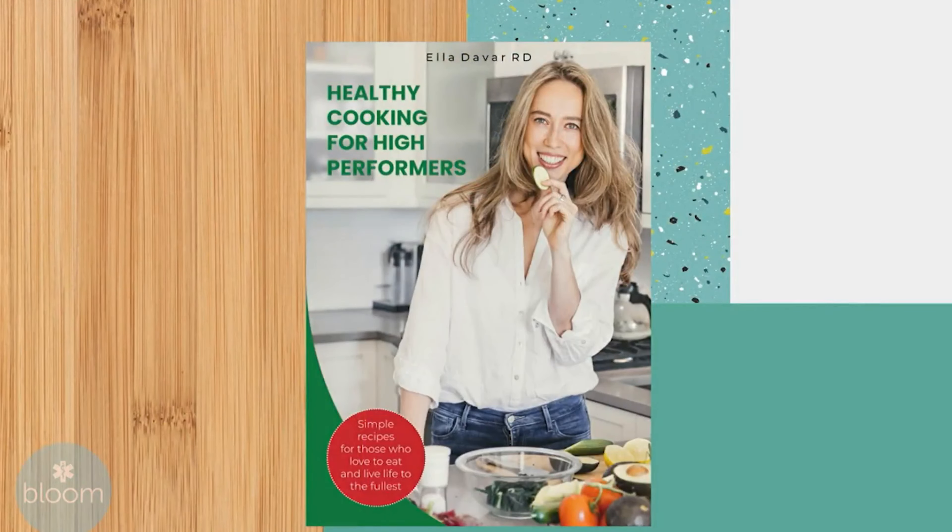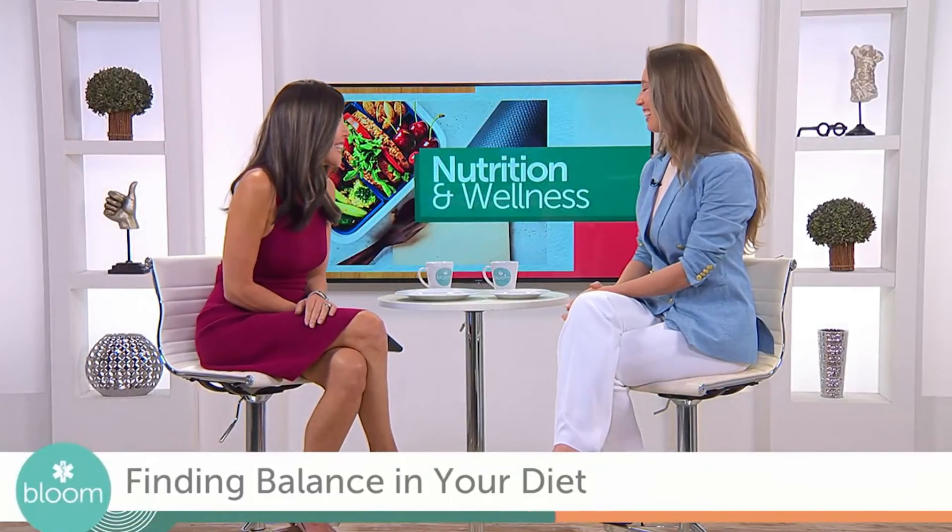Welcome back to Bloom's Finding Balance Edition. Joining us with easy ways to balance out your diet is longevity dietitian, gut health expert, and the author of Healthy Cooking for High Performers, Ella DeVar. It's always so great to see you. Likewise, Gail.